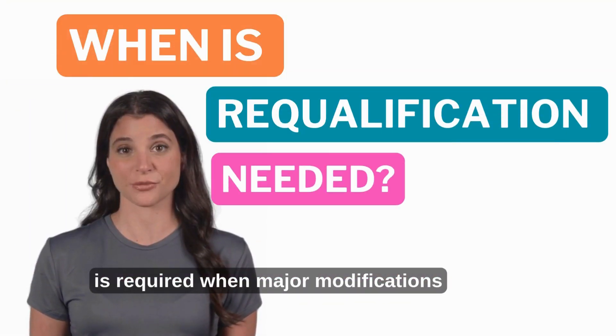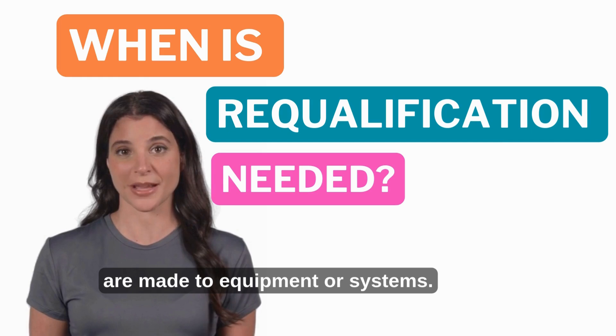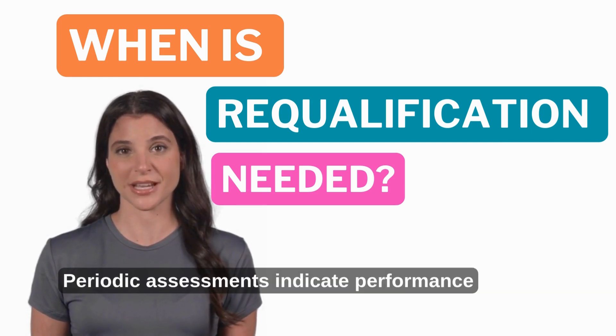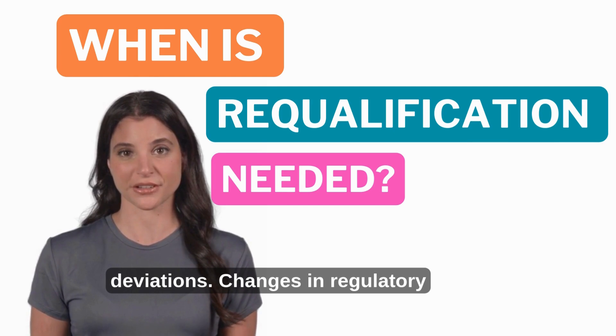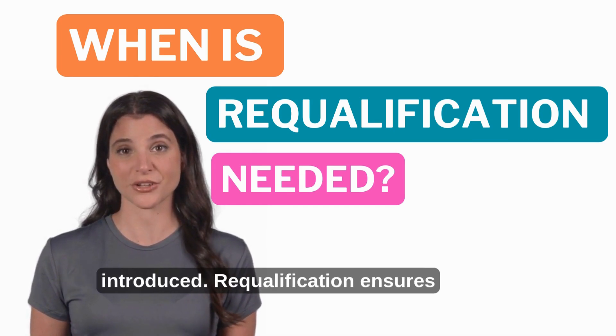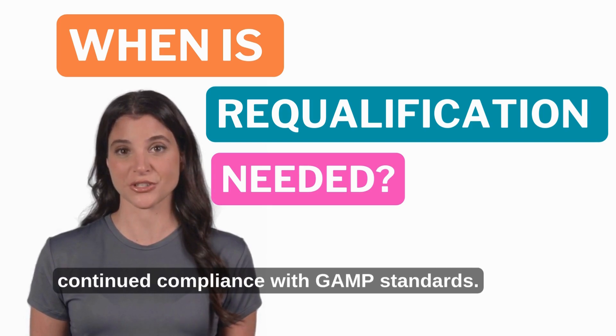Requalification is required when major modifications are made to equipment or systems, when periodic assessments indicate performance deviations, when changes in regulatory requirements occur, or when new product lines are introduced. Requalification ensures continued compliance with GMP standards.